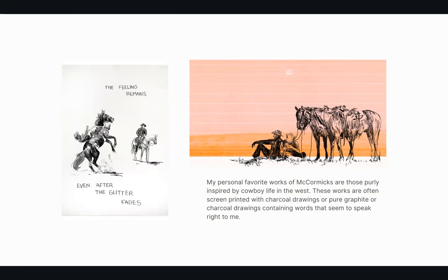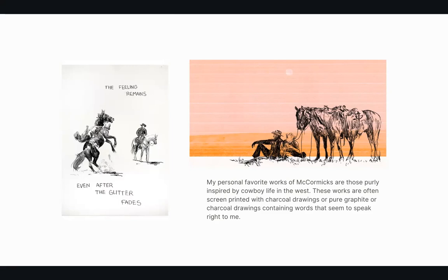What really sticks out to me about his plain charcoal drawings are the words he puts with them. He is not a man of many words in real life — a lot of people have trouble interviewing him because he just doesn't talk much. He works in solitude in a warehouse on the outskirts of LA, only with his dogs and music. But when he does write words in his art, he truly speaks to anyone. I personally love how one piece reads: 'The feeling remains even after the glitter fades.'